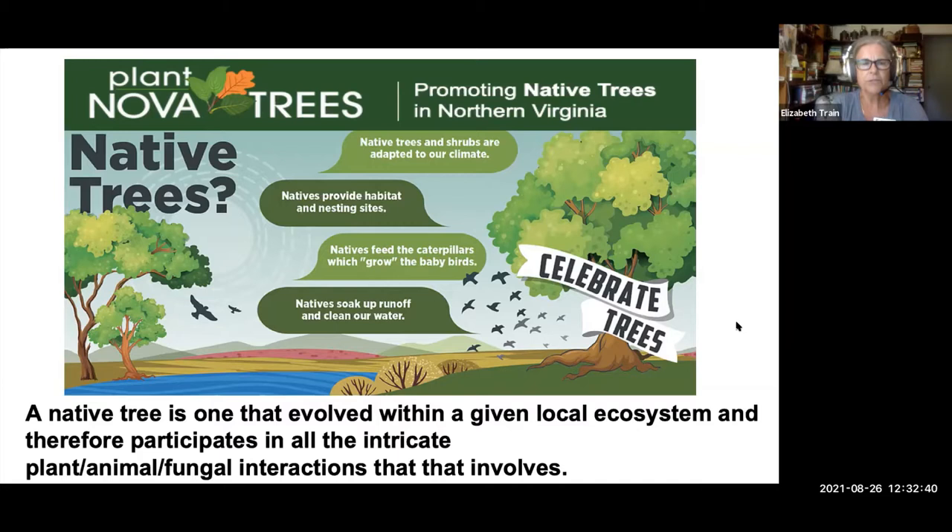A native tree is one that has evolved within a given local ecosystem and participates in the entire interactions of every living thing in that ecosystem, and everything benefits every other organism because of that.